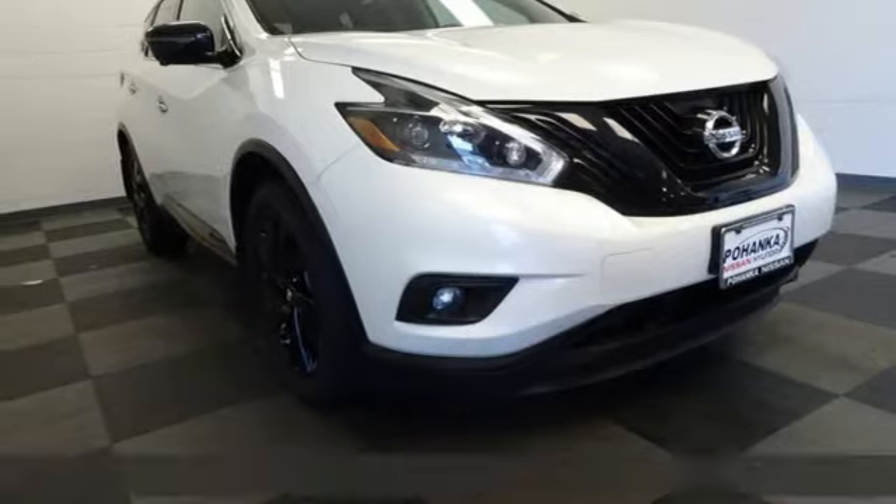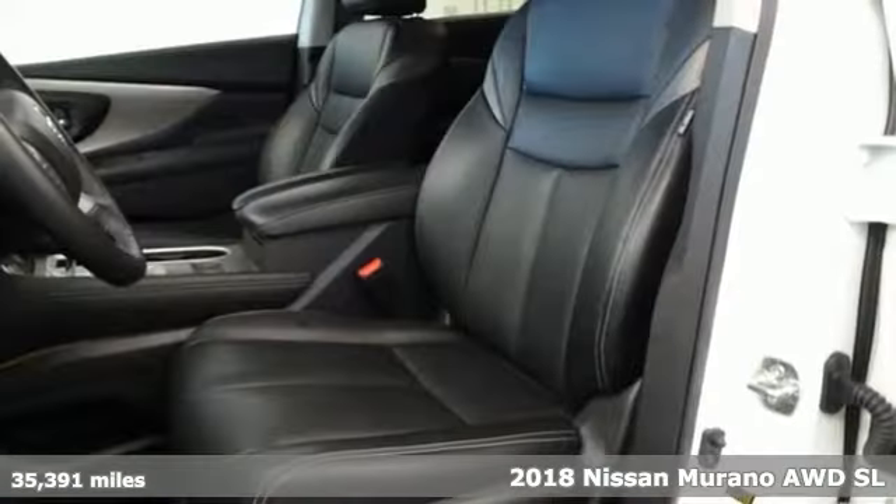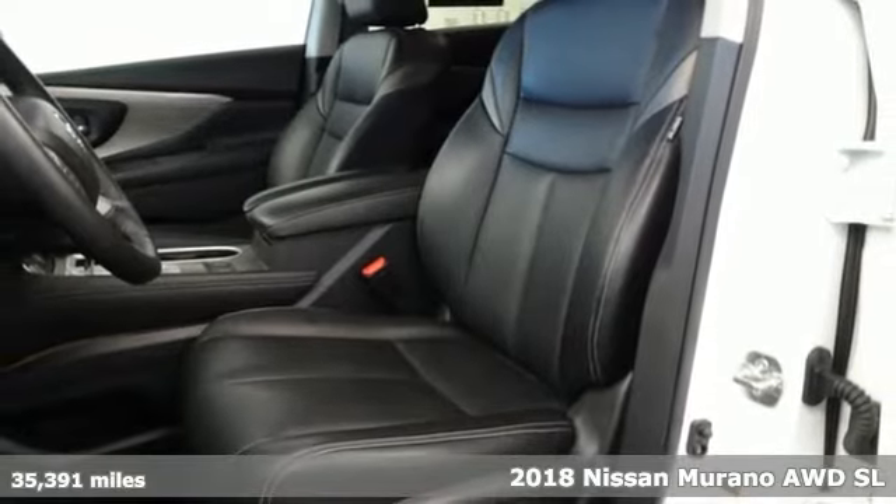It's a 2018 Nissan Murano. Its design makes it a conversation piece. Its interior makes it a great place to have a conversation.